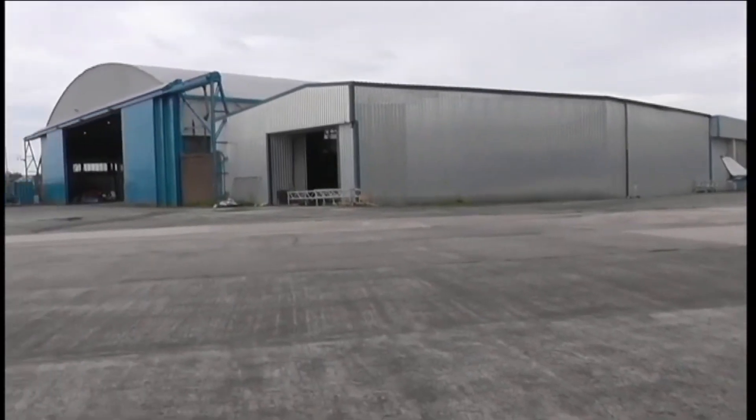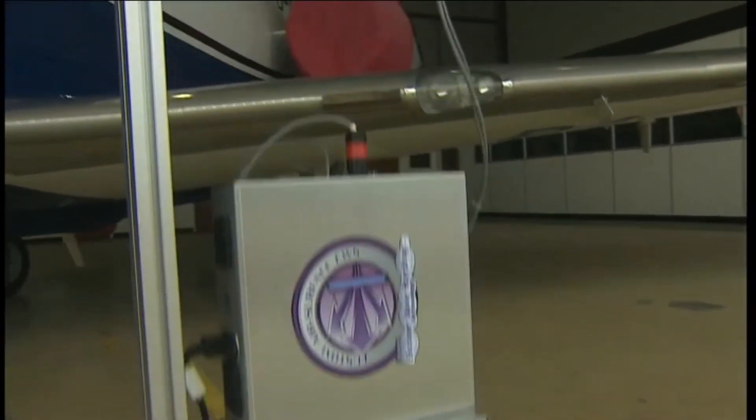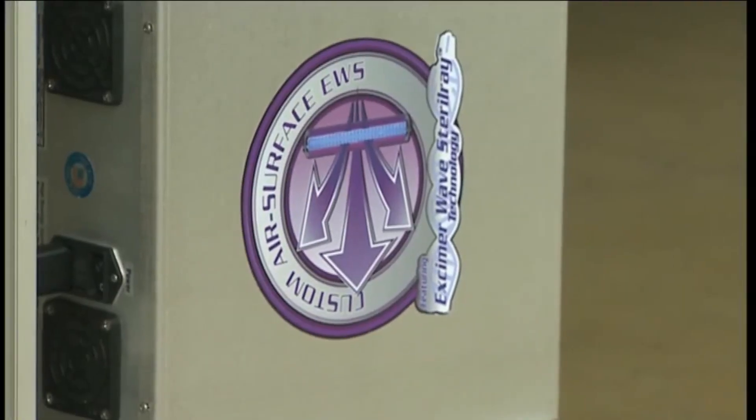AeroCare employs around 50 people, but it's hoping the demand for its FarUV products will enable it to expand and perhaps bolster the local aviation industry, including its neighbour Airbus, which is cutting 1,400 jobs. This project was funded through Innovate UK, which is a government scheme where you can apply for funding to run trials like this, and we were lucky enough to be granted the funding.